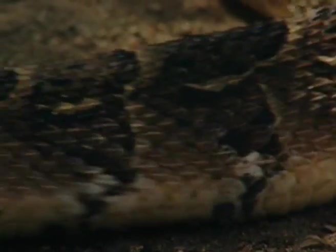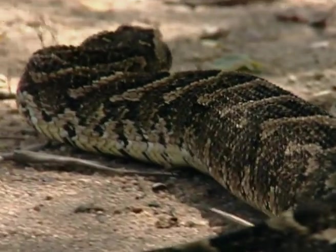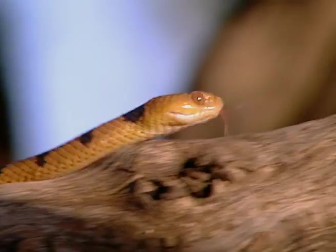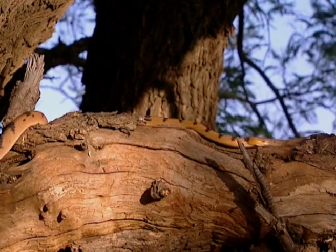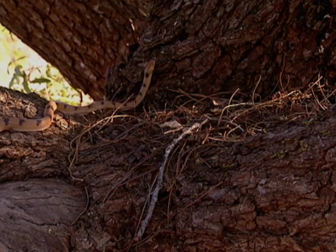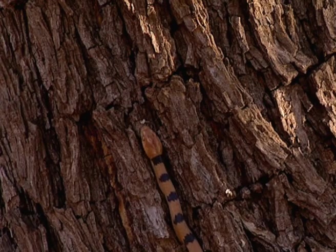Snakes look like they're moving fast, but that's because they undulate. Few can actually top nine kilometres an hour. This snake's best form of defence and attack is the way it moves up and around trees. The tiger snake winds its way just as fluidly in trees as on the ground.